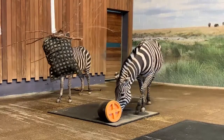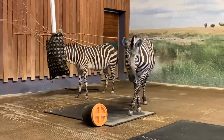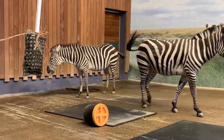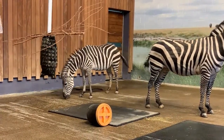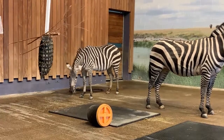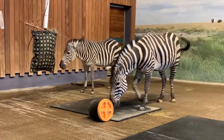Here at the zoo, their diet consists of loose hay, which you can see hanging in the slow feeder bags. They also get hay biscuits, which are small cubes of compressed hay in the puzzle feeder buckets. They also enjoy carrots, sweet potatoes, and apples as a treat.